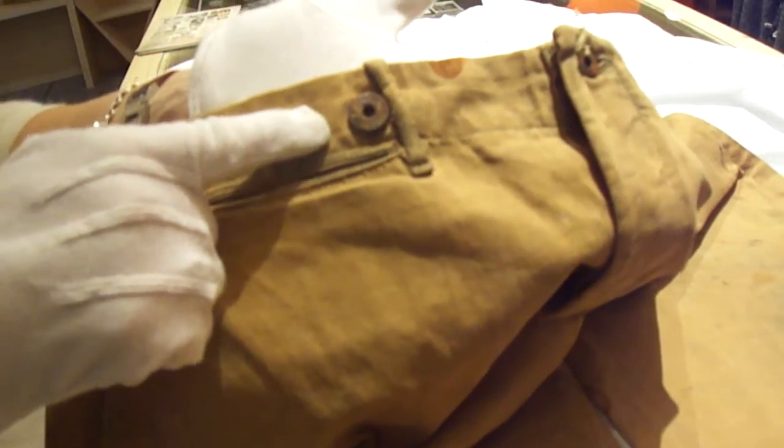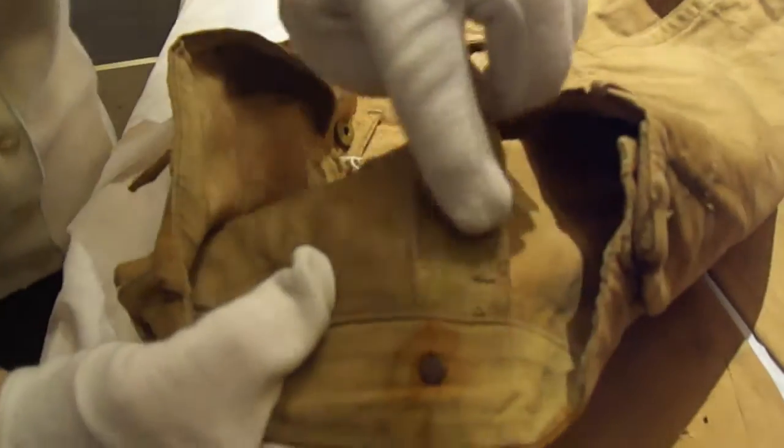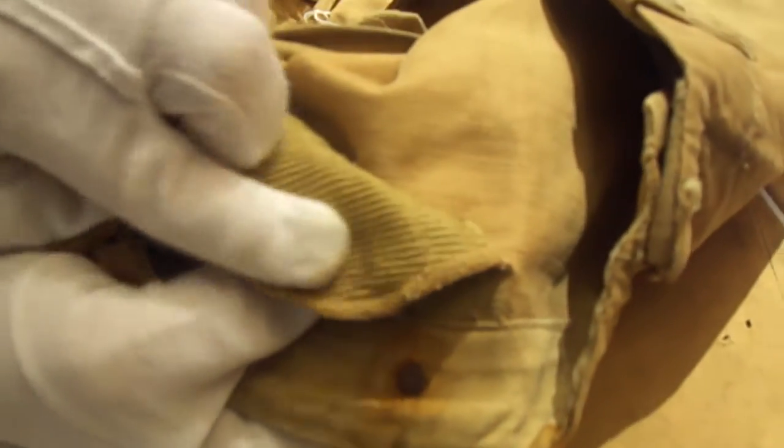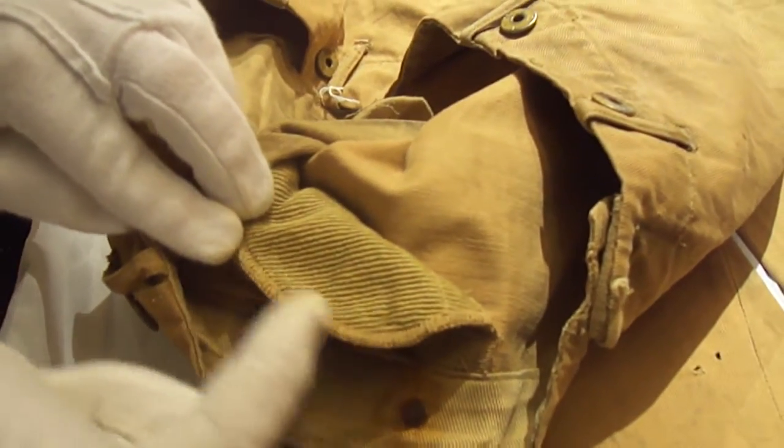We had branded buttons that were painted the same color as the khaki, and it has a corduroy watch pocket — just a little extra styling detail, beautifully edged.